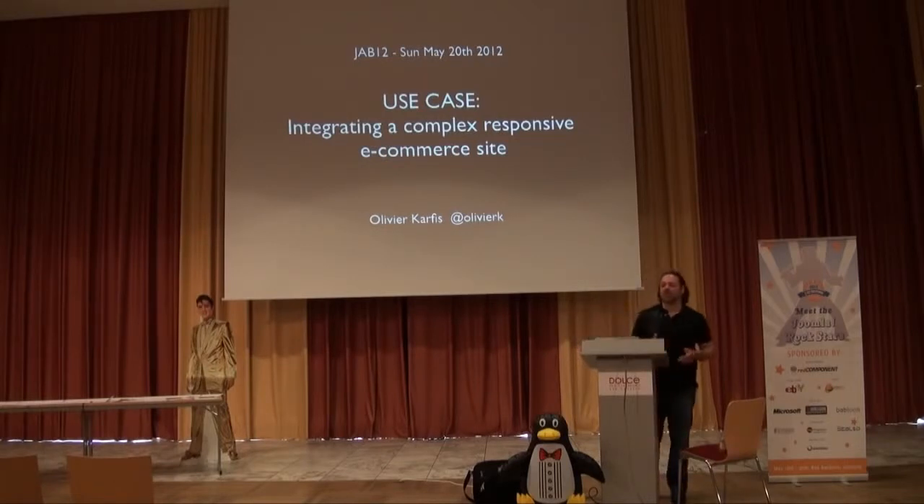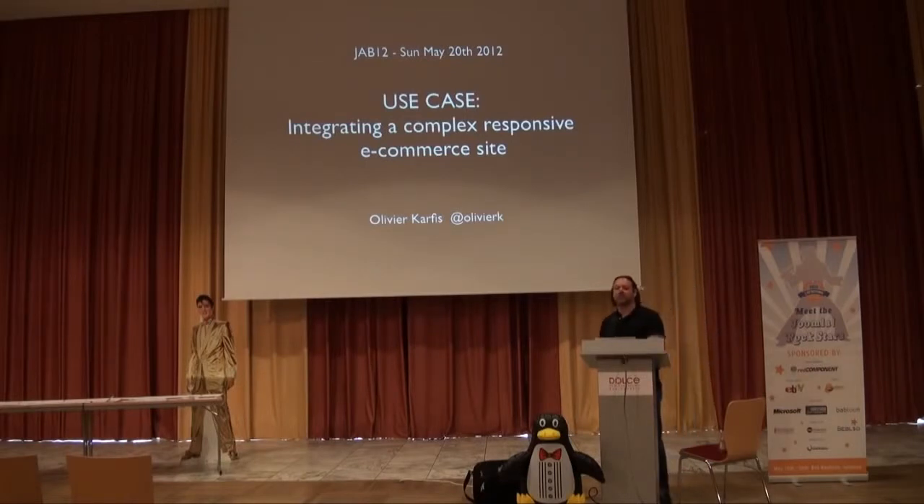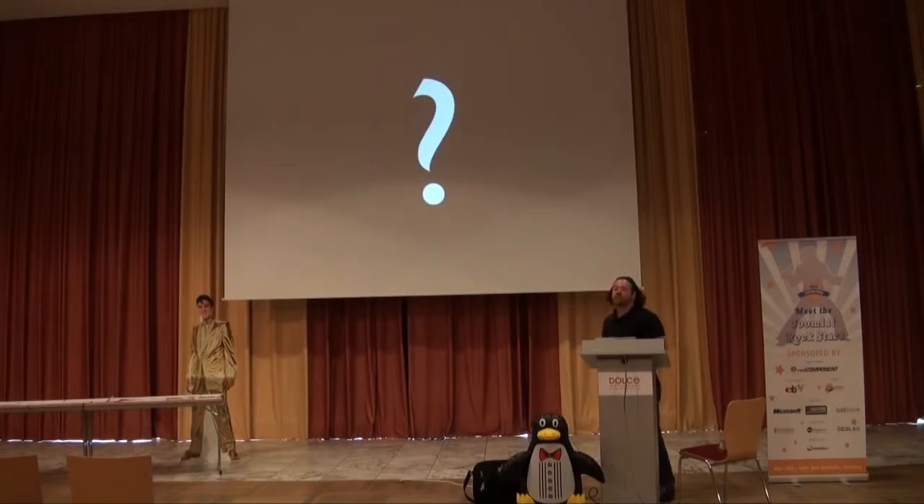I want to talk about things beyond responsiveness, but also for the e-commerce side — how to get more customers and have people go into the pipeline. First, I want to find out from the audience: how many people were in the responsiveness session yesterday by Seth? How many were in the Paolo session earlier? Okay, so there's not many people.